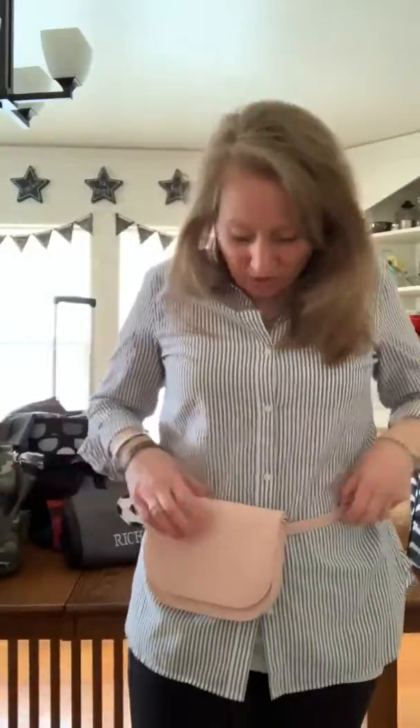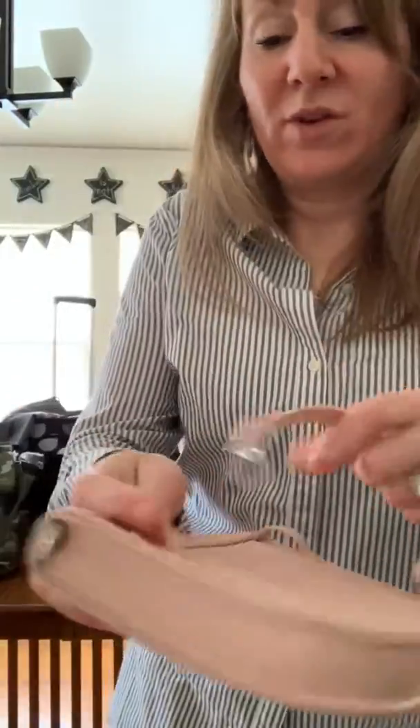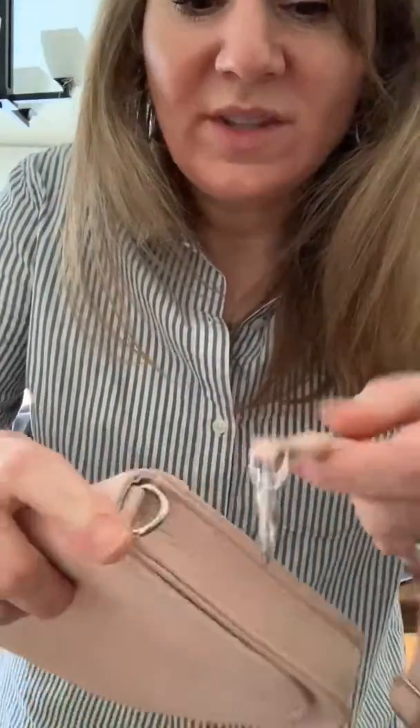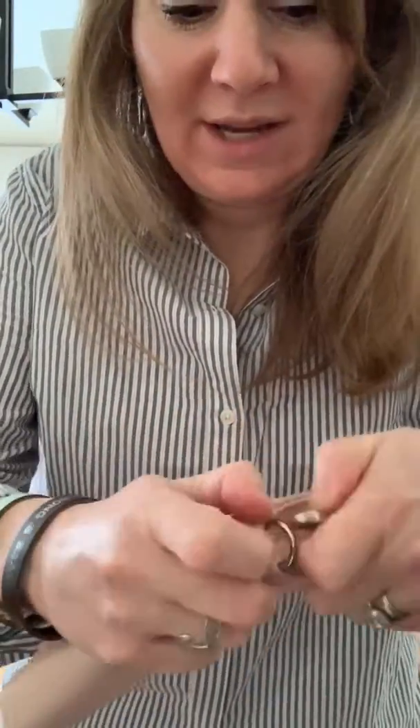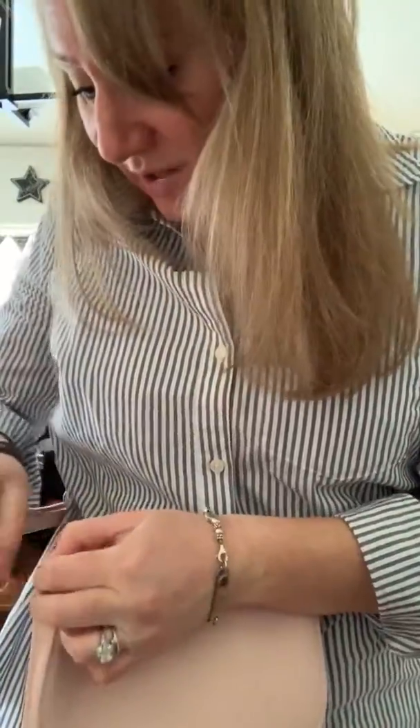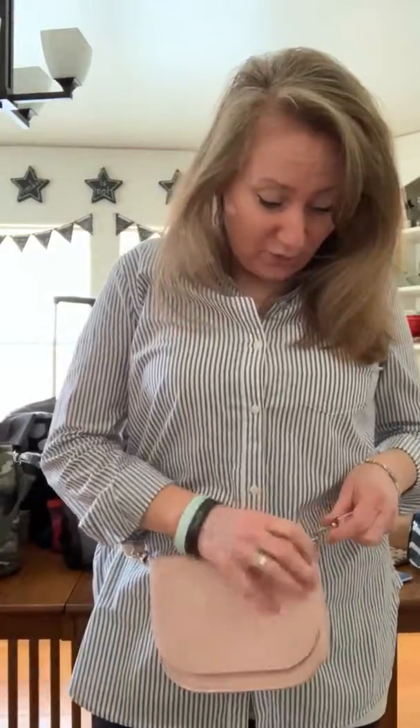This is wearing it the traditional belt bag way. I wanted to show you another way to wear it around your waist. I just have the strap going through here, but there are also hooks where I can attach on either side and wear it like this as a belt bag as well. I actually like the way this looks a little bit better. And then I can adjust the strap here — so this is another way to wear it as a belt bag.